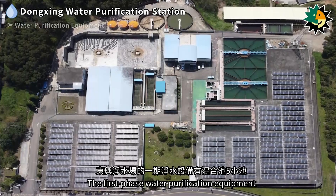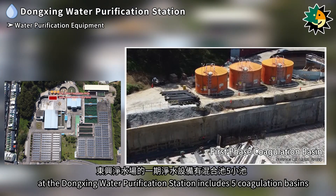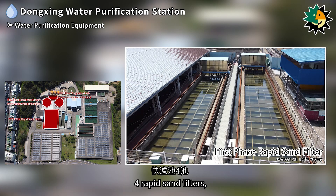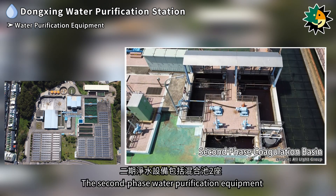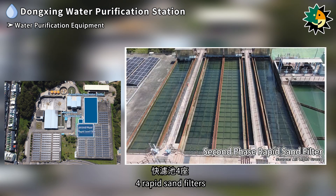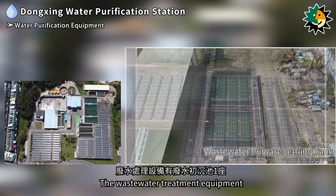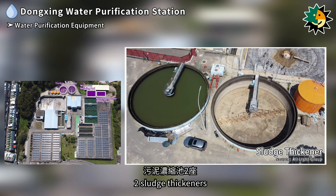The first phase water purification equipment at Dongxing Water Purification Station includes five coagulation basins, two flocculation clarifiers, rapid sand filters, and a clear water reservoir. The second phase equipment consists of two coagulation basins, two flocculation clarifiers, rapid sand filters, and a clear water reservoir. The wastewater treatment equipment comprises a wastewater primary settling tank, a wastewater recycling pool, two sludge thickeners, and a sludge drying bed.